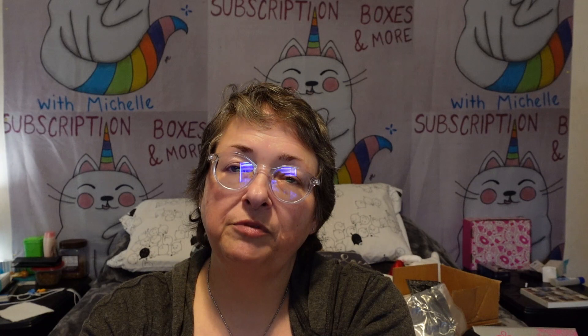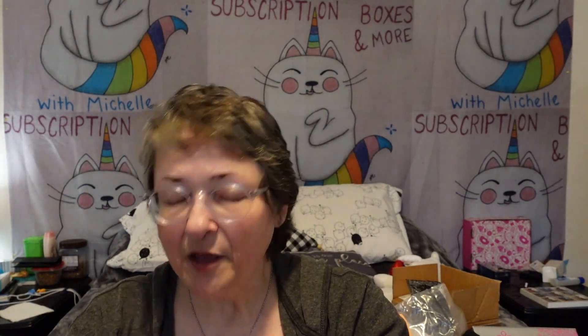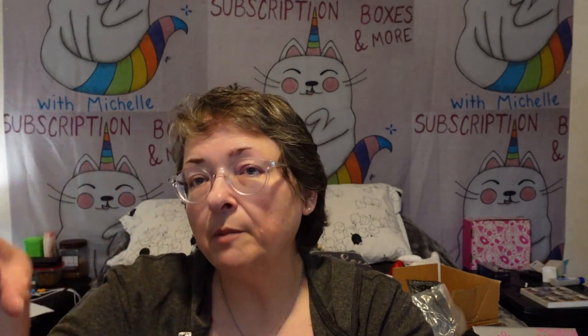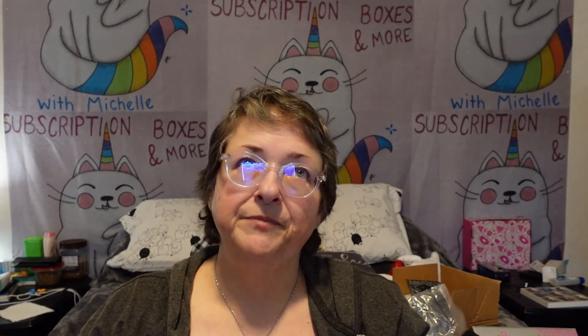Hello everybody and welcome back to my channel, Subscription Boxes and More with Michelle. I'm still doing the video marathon of the subscription boxes that I got a little bit behind on while I was not feeling well. Feeling a bit better today, so I thought we better get caught up. Here we go — another new box! I quit getting some boxes so that I could get some new boxes to share with you.